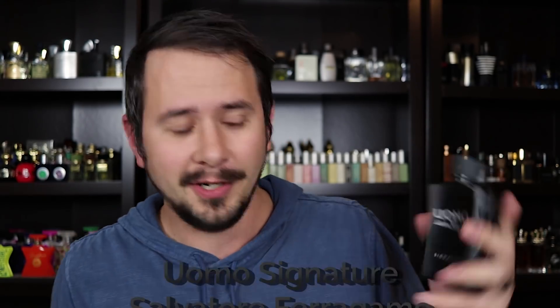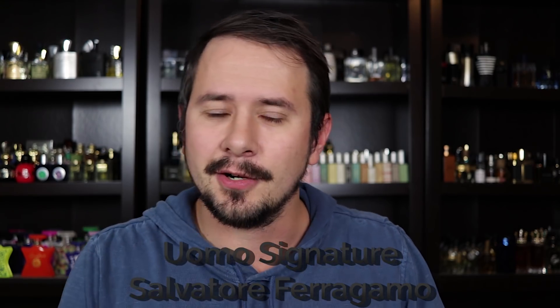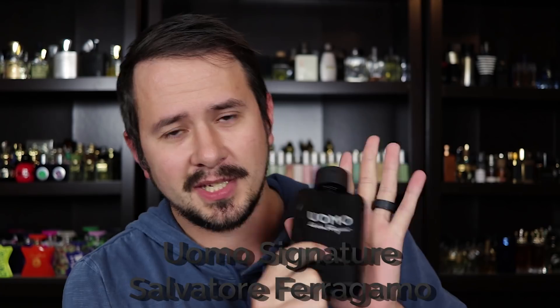Number 10: Salvatore Ferragamo Womo Signature. This fragrance is my favorite in the entire Womo line. It has tonka, leather, coffee, and cinnamon as some of the main notes. It's a little darker and richer than the original Womo, not quite as sweet though it does have a good amount of sweetness. It has above average longevity and projection, and my wife really enjoys it. You can pick it up for around $35 for a 100ml bottle from discounters.